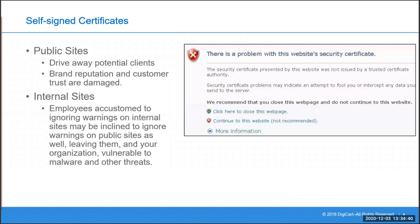Many organisations attempt to use what we call self-signed certificates instead of those issued and verified by a trusted certificate authority, mainly because of the price difference. Unlike CA-issued certificates, self-signed certificates are free. But what most users are not aware of is that self-signed certificates can end up costing them more in the long run.